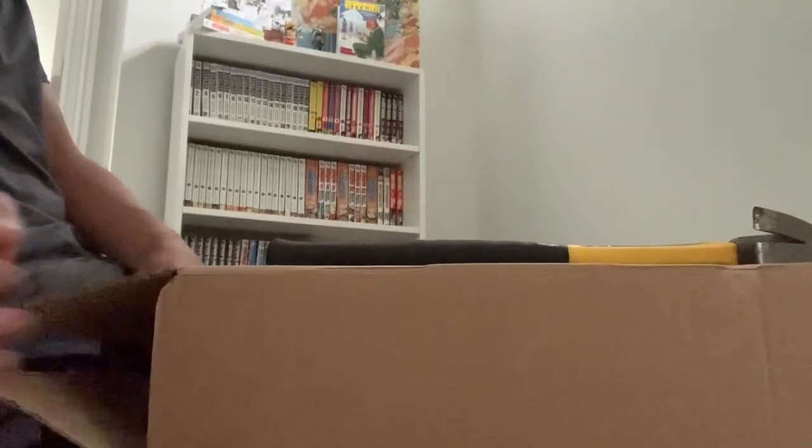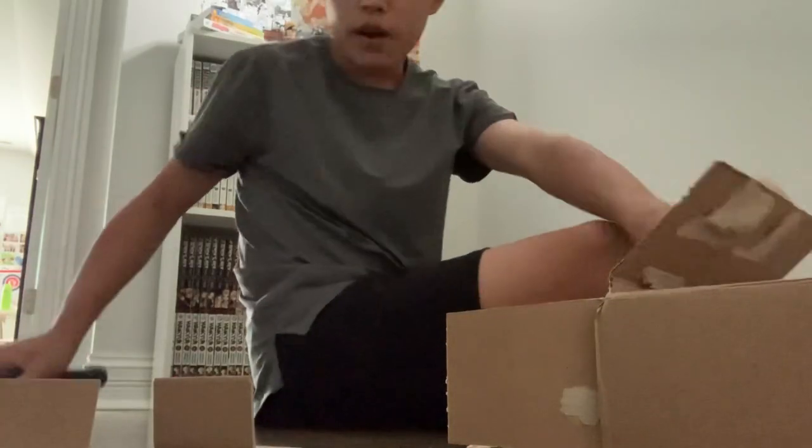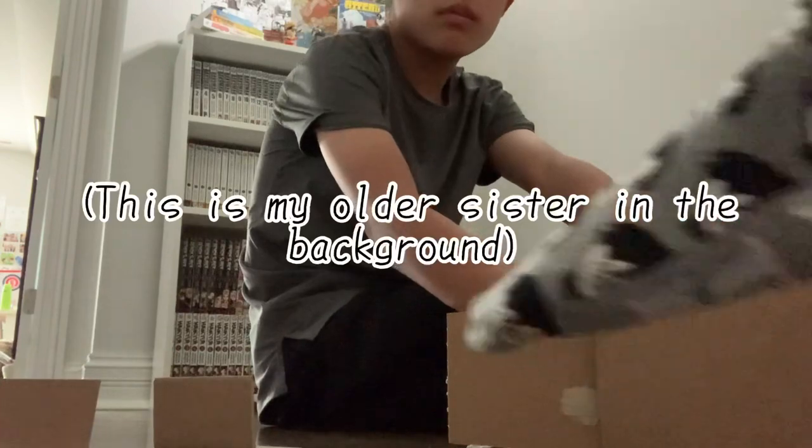I was able to find it, and it's only 25 bucks. This is the exact same one that I have — it's the white one. I've already built this exact one before, and I remember all I really needed was a hammer.